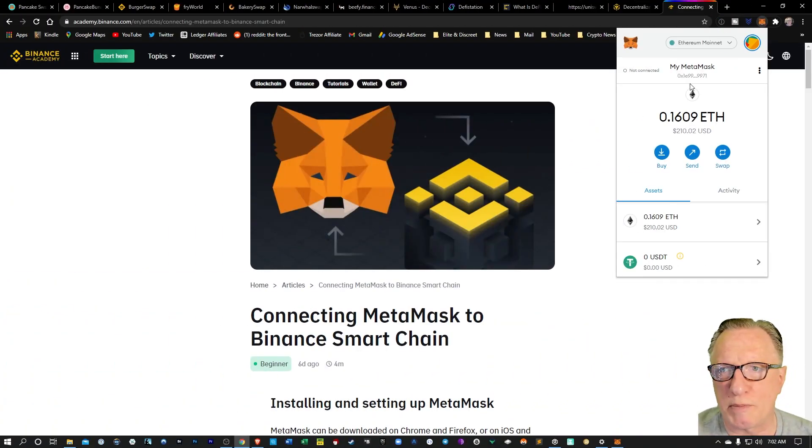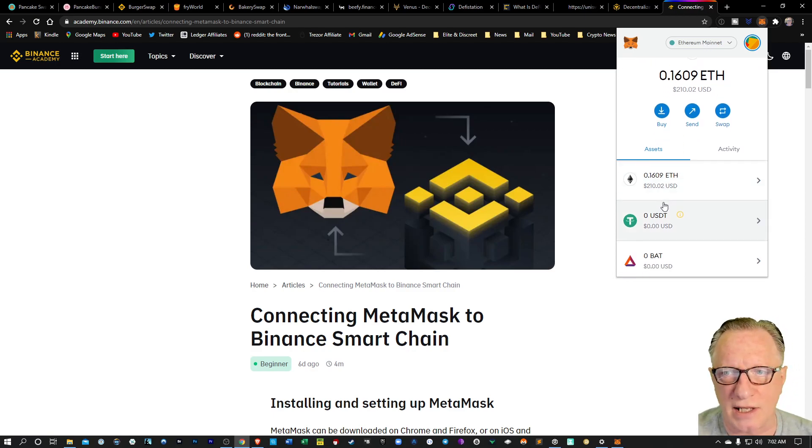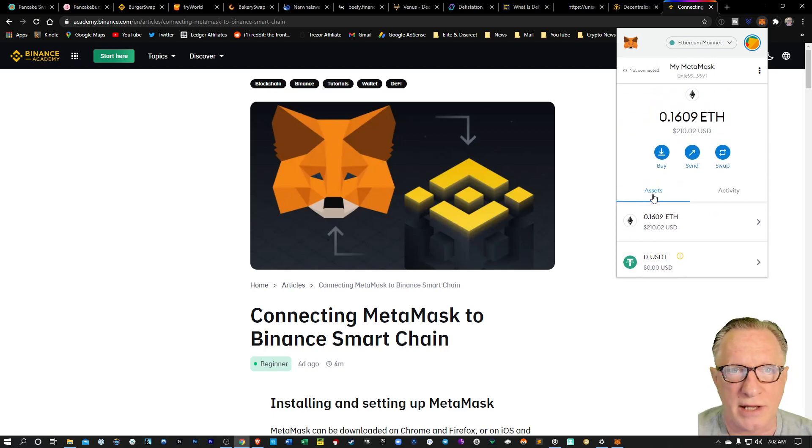This is basically how most people use MetaMask. You'll notice here that at the top it's connected to the Ethereum network. Then you've got an Ethereum balance, and then you've got assets that you can manage and use to trade on decentralized exchanges. But in order to use the Binance Smart Chain, you're going to need to configure a new network.